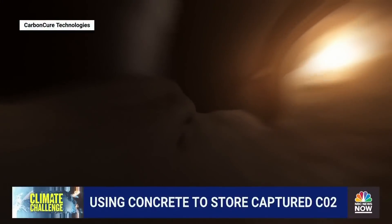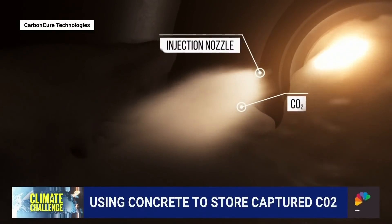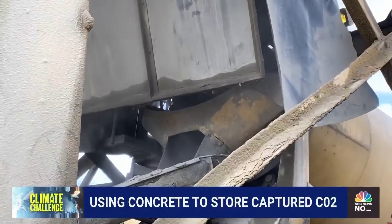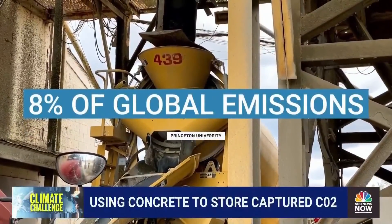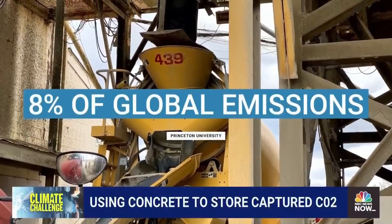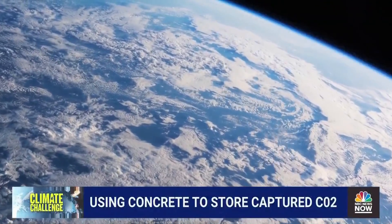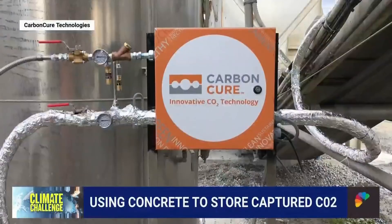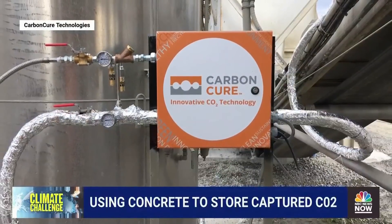Concrete plants using CarbonCure's technology inject CO2 directly into the concrete, making it look like black dry ice. According to a Princeton study, around 8% of overall global emissions come solely from the making of cement, a key ingredient in concrete. Climate scientists say humans have already pumped so much CO2 into the atmosphere that we now have to find ways to remove what's already been released and store it safely.